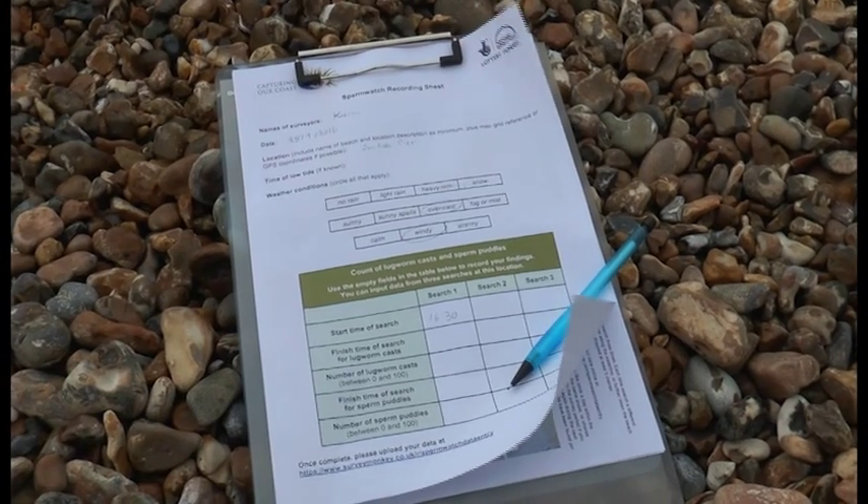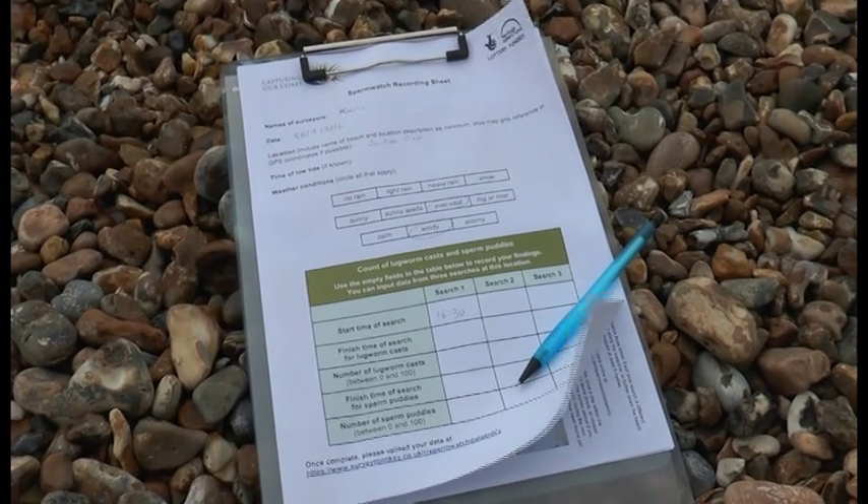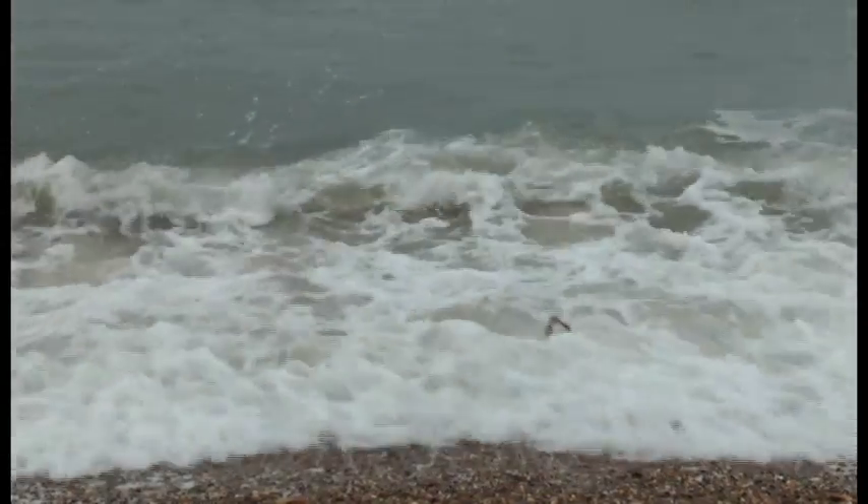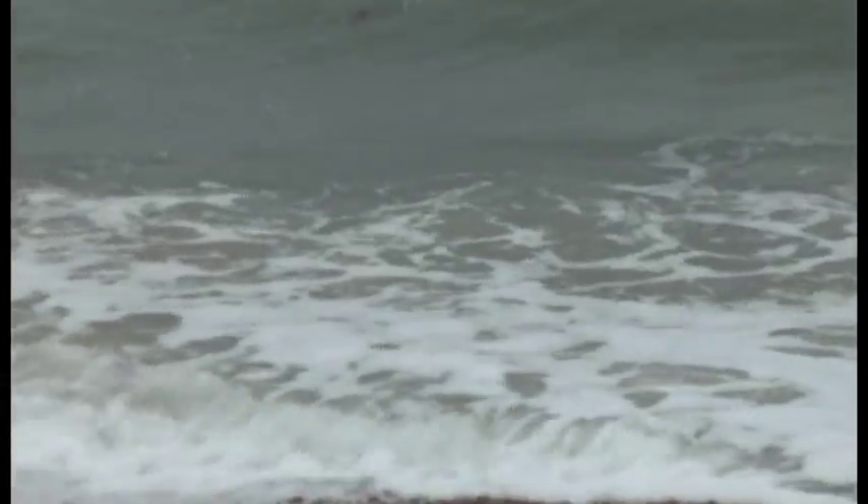People can join launch events for Spermwatch on the 1st and 2nd of October in the Solent area. Nicole Rees, for That's Solent.